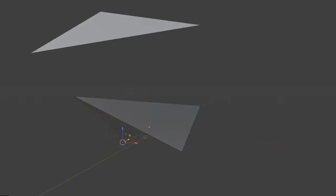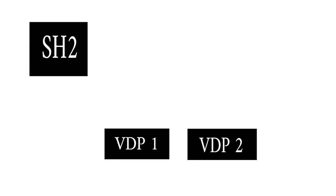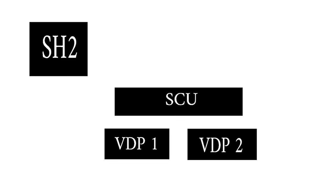I keep having this recurring nightmare of being chased down a hallway by a non-planar surface. The two VDPs were responsible for rendering the graphics, but unlike a modern GPU, they lacked the capacity to perform the complex math needed for vertex calculations. This is where the Saturn Control Unit, or SCU, was designed to come in. It was intended to be used as a powerful onboard vector processor to calculate the polygons.